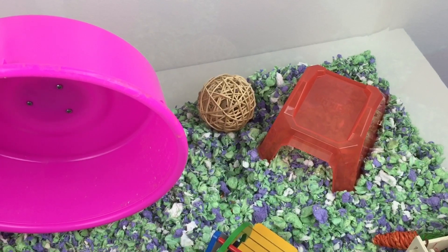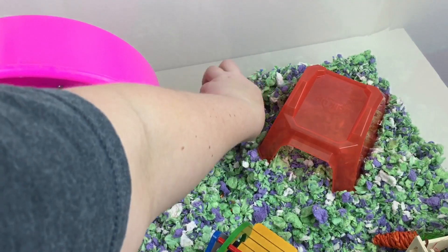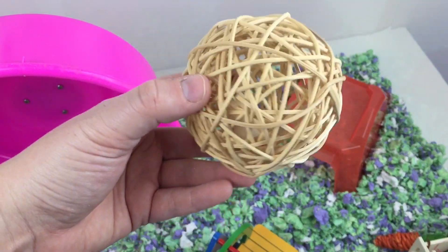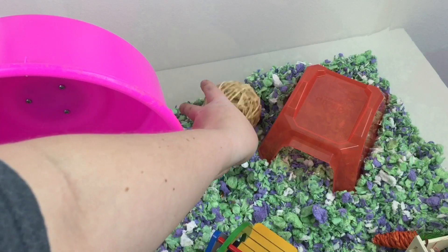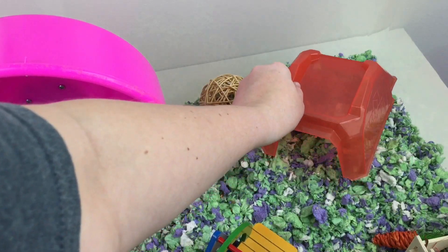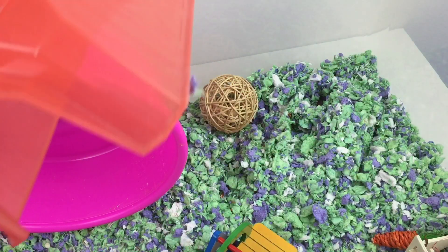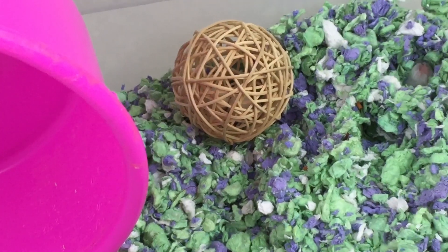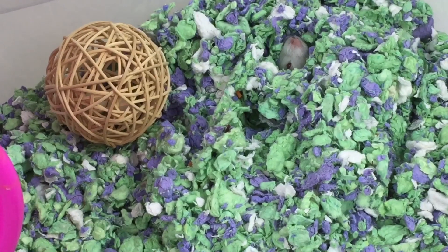Back in the right-hand corner, she just has a little chew ball that has some wooden balls in it — I don't think she has touched this yet. And then here is her house, which I believe she's in right now. She is actually buried there. She loves to burrow down in that corner.